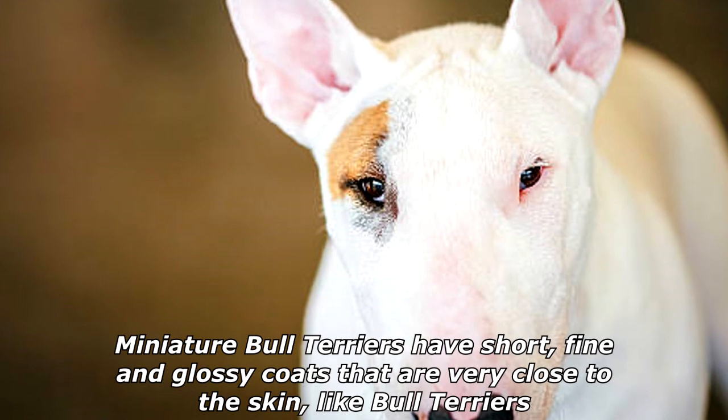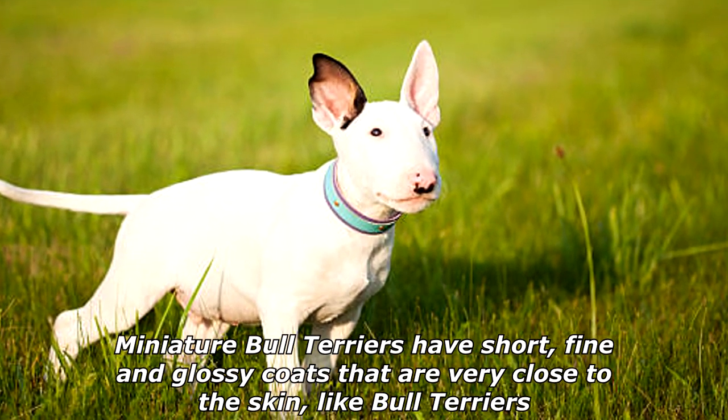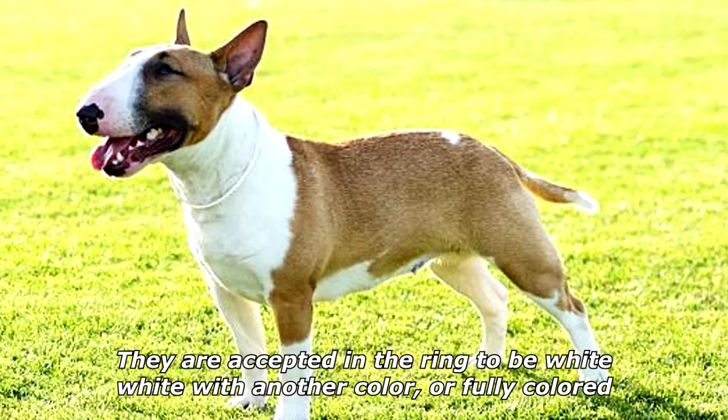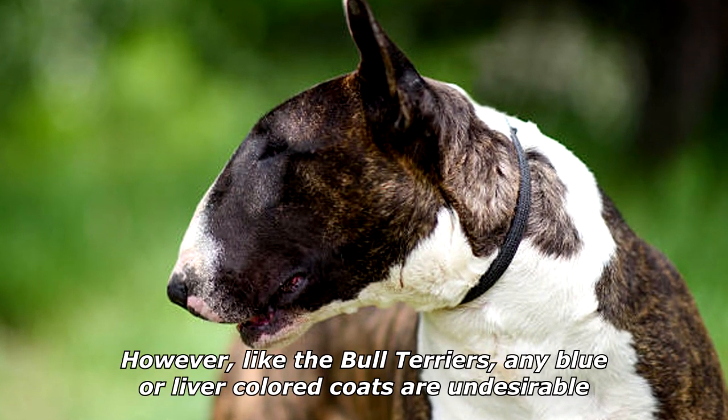Miniature Bull Terriers have short, fine, and glossy coats that are very close to the skin, like Bull Terriers. They are accepted in the ring to be white, white with another color, or fully colored. However, like the Bull Terriers, any blue or liver-colored coats are undesirable.